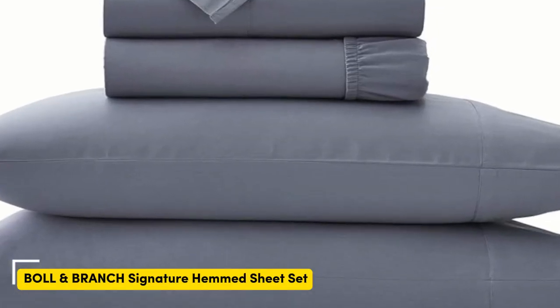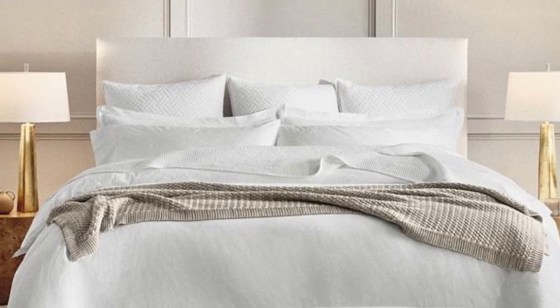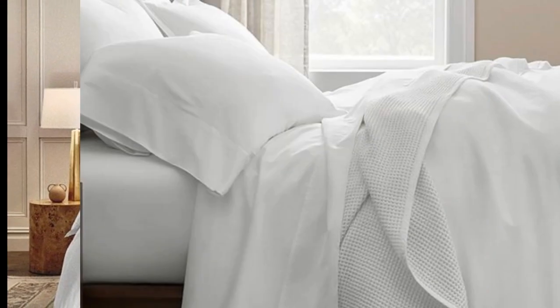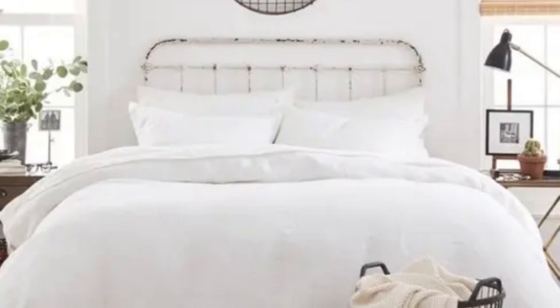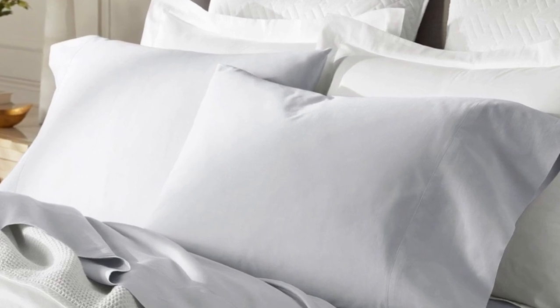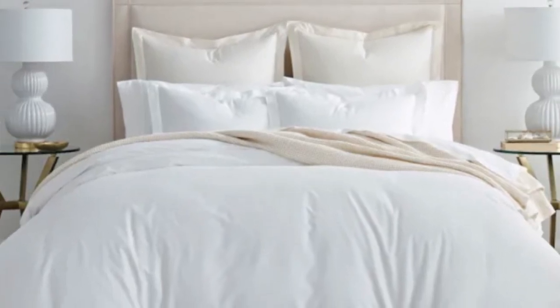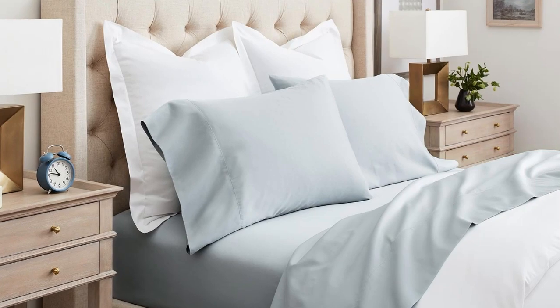Number three: one of the other popular weave styles for cotton sheets is the sateen weave. This weave style leaves sheets feeling smooth and satin-like, and they also have a light sheen. If this sounds like the weave style for you, the Boll and Branch sheets are a perfect match. The weave Boll and Branch uses is specific to the brand and is also called the brand's special cooling weave, meaning these sheets won't trap heat while still feeling soft and smooth. Boll and Branch uses 100% organic cotton and a sateen weave to give them that classic soft, smooth feeling.